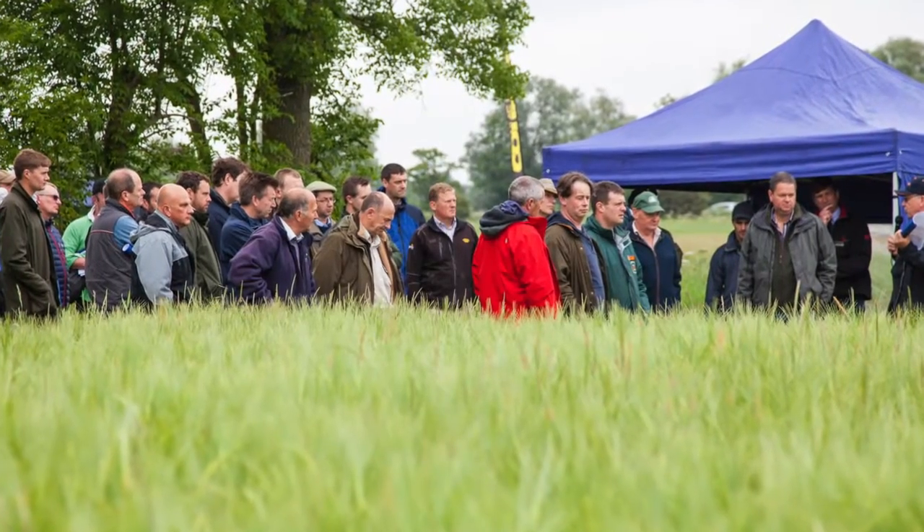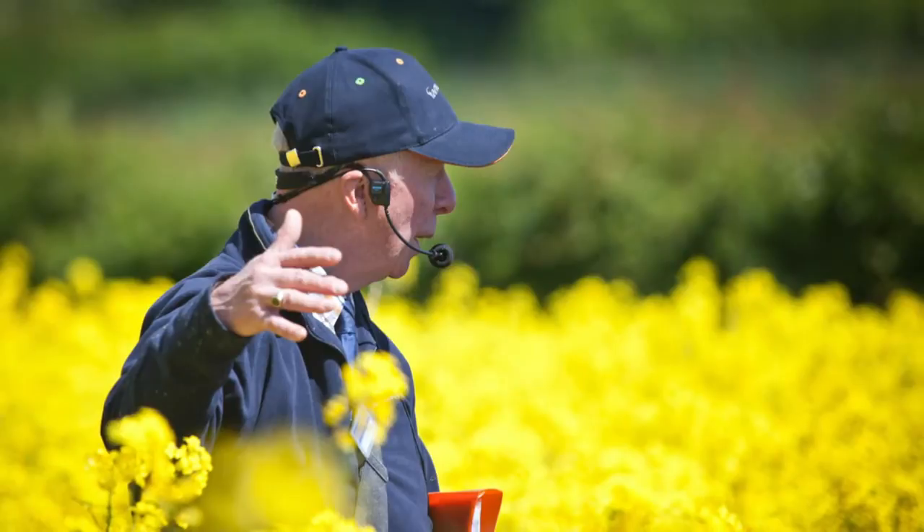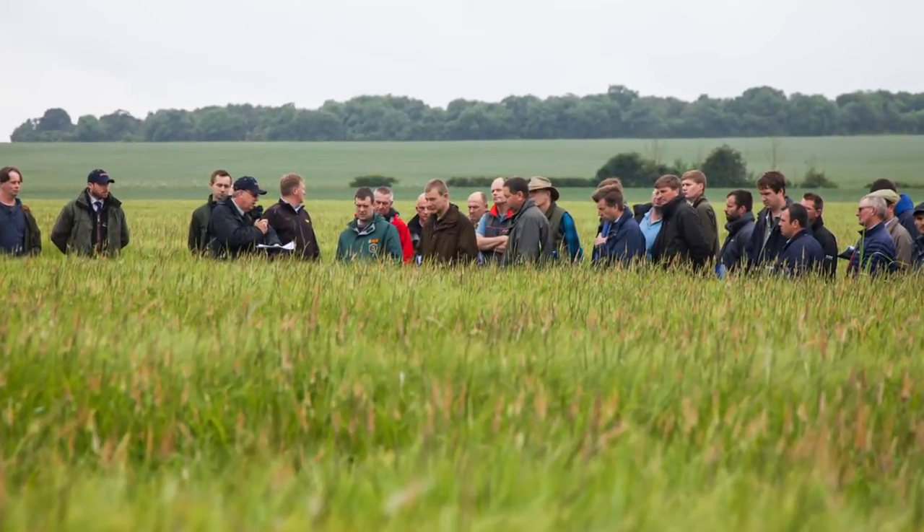The first one is the new varieties coming through — you can see we've got oilseed rape but we've got cereals as well. The second point is crop establishment, looking at soil cultivation techniques and the fertiliser programmes that we encourage growers to use. The third area is disease control — lots of changes in there, lots of evolutions of disease resistance as you've seen.